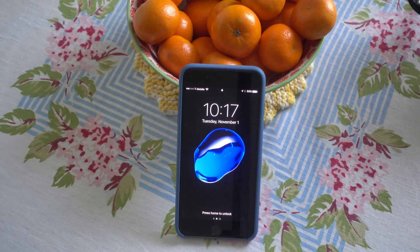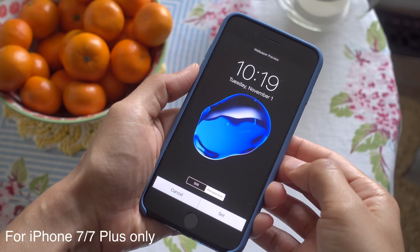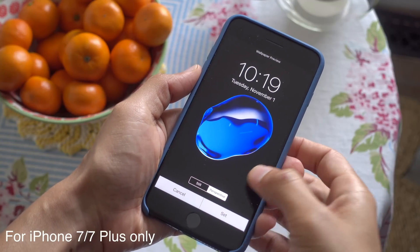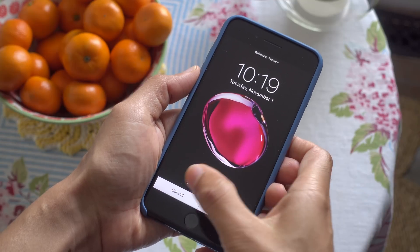New wallpaper. The promo images for the iPhone 7 are now available as wallpaper in iOS 10.2 Beta 1. You'll find three new wallpapers to be exact, which are based off the original iMac candy shell colors.